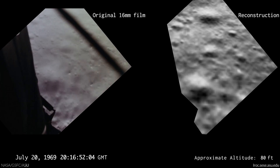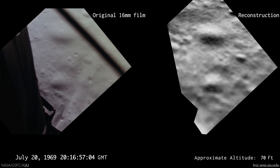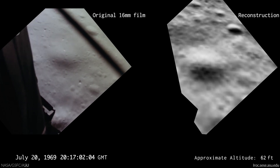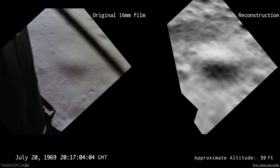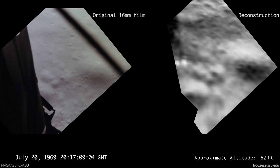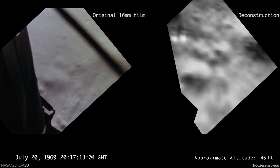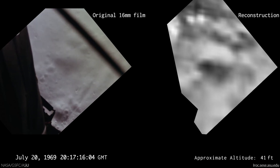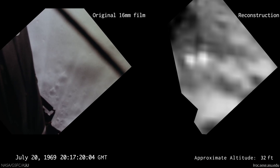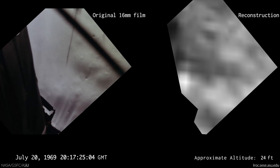100 feet, 50 feet. Okay. 75 feet, that's looking good. Down 1 and a half. 6 forward. 60 seconds. Lights on. Down 2 and a half. Forward. Forward. 10. 40 feet, down 2 and a half. Picking up some dust. 30 feet, 2 and a half down. Great shadow. 4 forward.